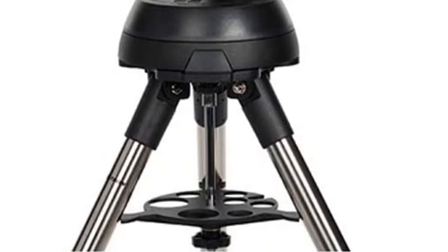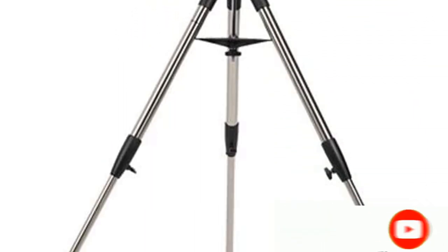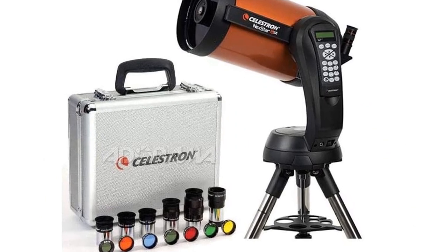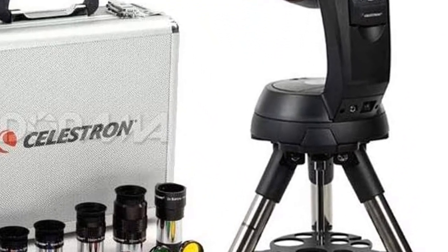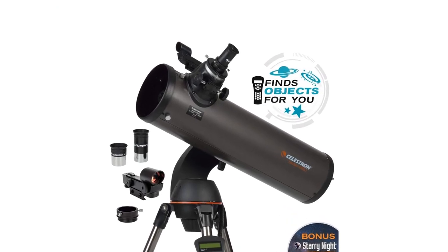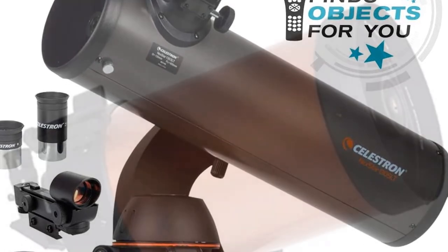All you need to do to use this computerized telescope is to input your data — date, location, and time — and you will be ready for an awesome adventure in the world of planets, galaxies, and stars. The Celestron Nexstar 8, as well as its accessories, comes in a 48.5-pound box. An interesting thing about this high-end telescope is that you don't need to be tech-savvy or have any superior technical skill to put it together. In fact, a newbie astronomer can mount the piece and make it ready for use within minutes. The reason why it is so easy to mount is that no bolts and screws are required to put it together.